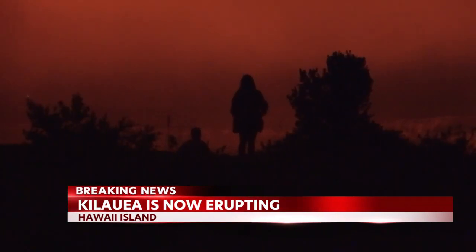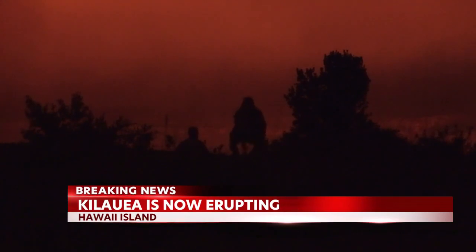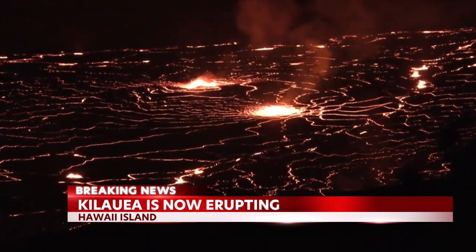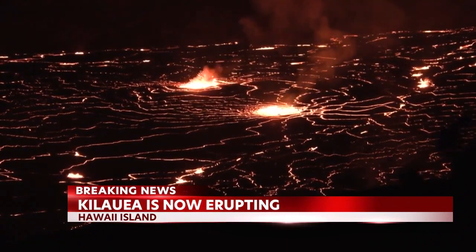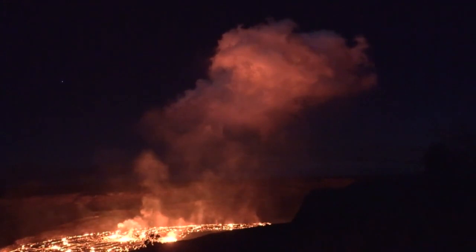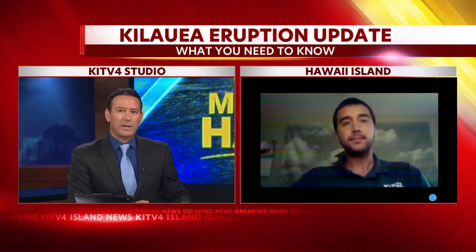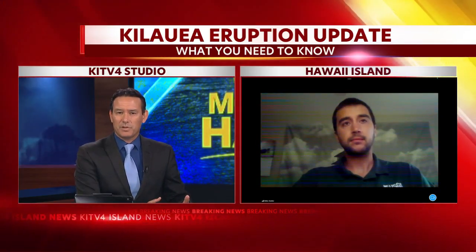There are no earthquakes suggesting migration elsewhere on the volcano. The one thing that might be a slight hazard to surrounding communities is volcanic gas output. Whenever we have a summit eruption like this renewing, gas emissions go up to the several thousand tons a day level, and some communities downwind of the summit might start to see higher amounts of VOG as a result.